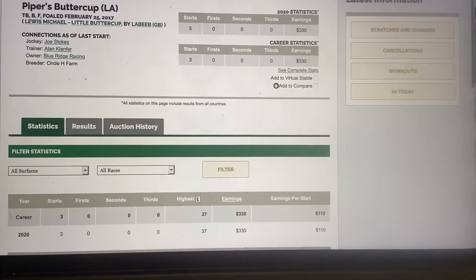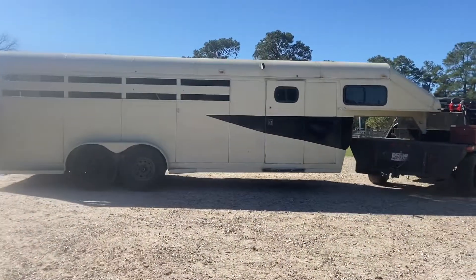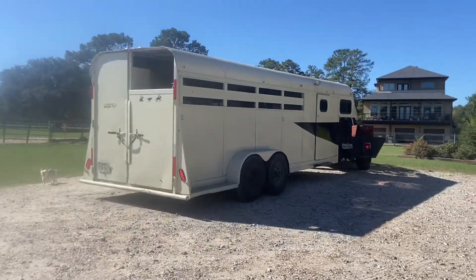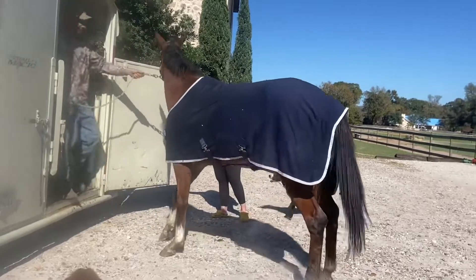I don't know why she didn't work out, but that's okay — she's mine now. This is her pulling up. She loaded really well for the shipper and then unloaded really well, which is good.